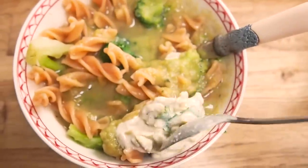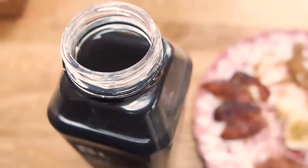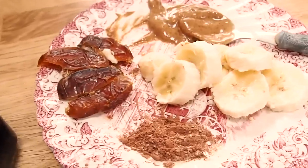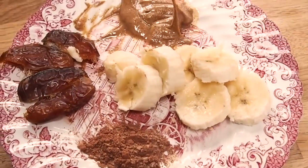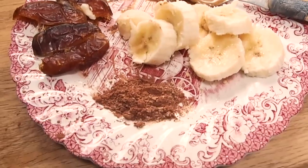I also am having a snack. This is some leftover juice from the event yesterday — this is the black lemonade water by the brand Sea Press. And I had it with this snack from back in the day: banana, date, peanut butter and cacao. This is a combination I used to have all the time and it never lets me down.